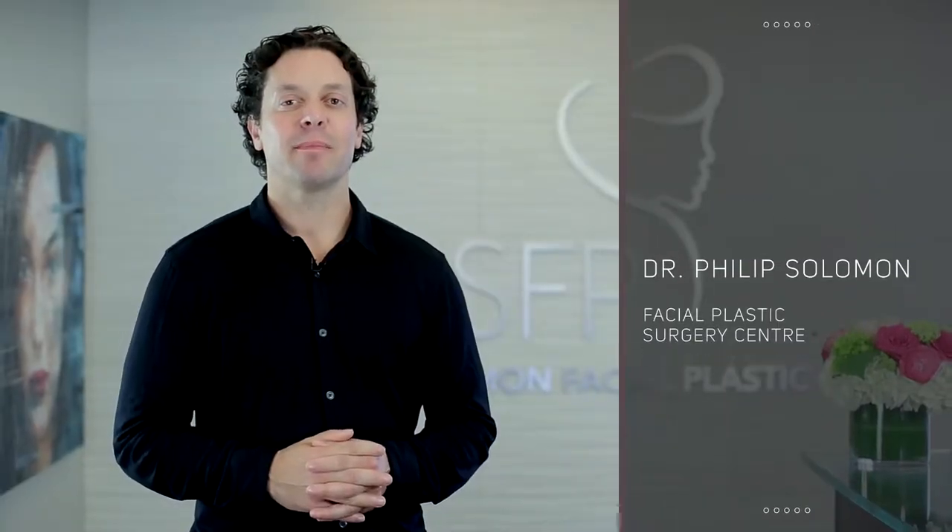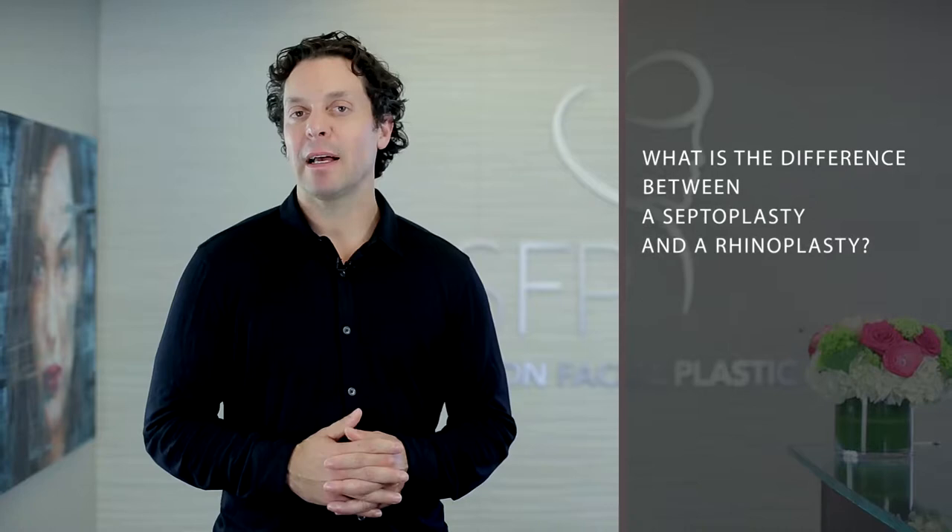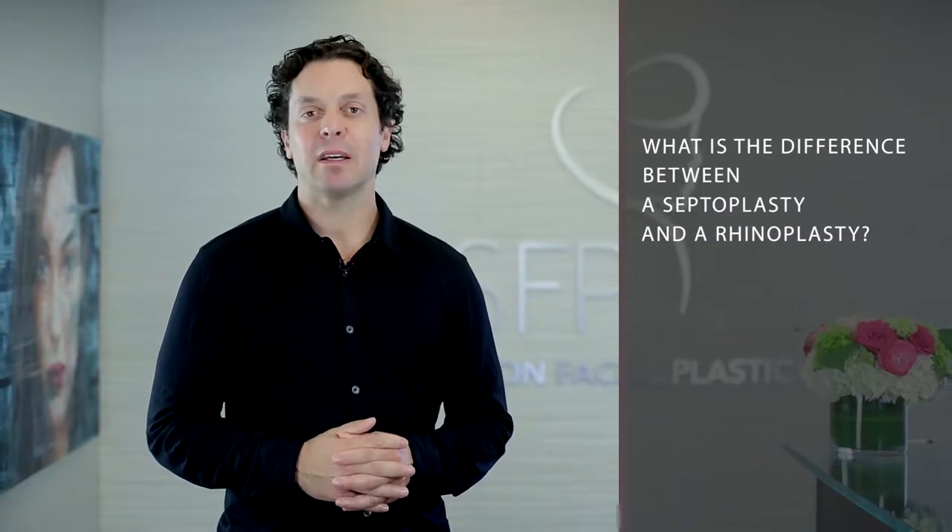Hi, I'm Dr. Phil Solomon. I'm often asked the question: what's the difference between a nose job, a rhinoplasty, a septoplasty, or a septorhinoplasty? They all refer to nasal surgery. A nose job is just a colloquialism for septorhinoplasty surgery.